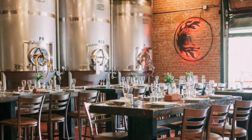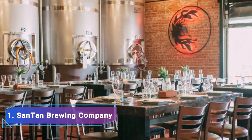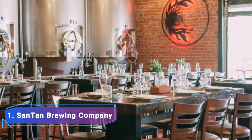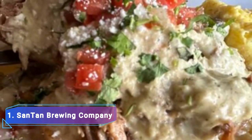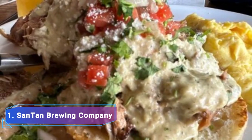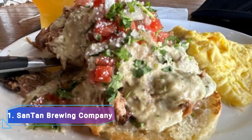Number 1: SanTan Brewing Company. SanTan Brewing Company has made a name for itself as one of Arizona's top craft breweries since 2007. SanTan has focused the buzz surrounding their beers on a brew pub that has quickly grown to be a favorite in the Phoenix metropolitan area for artisan hops and wholesome food under their trademark Southwestern-style eats.